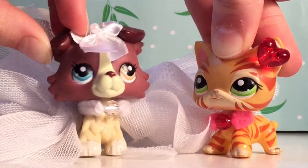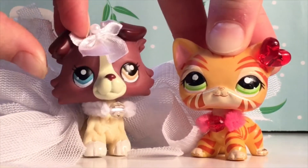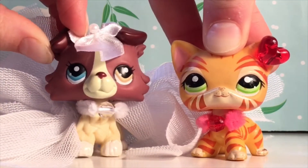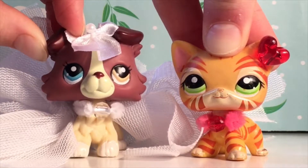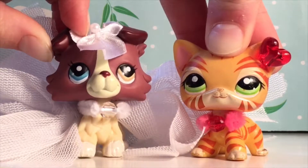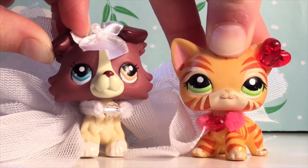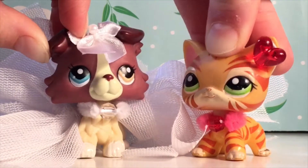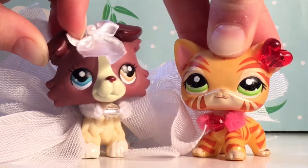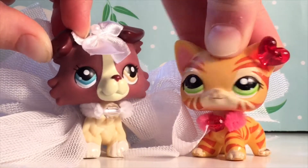We went to Savers, which is the recycle super store here in Australia, and we got a tube that was full of these little plastic sprinkles. But we noticed inside there's a whole bunch of little LPS accessories and they look really pretty and awesome, and we wanted them super badly. So we got it, we bought it for four dollars, brought it home, and then we cut it open. We bent our X-Acto knife and snapped it, and then we used a normal knife and somehow got it open by breaking it.